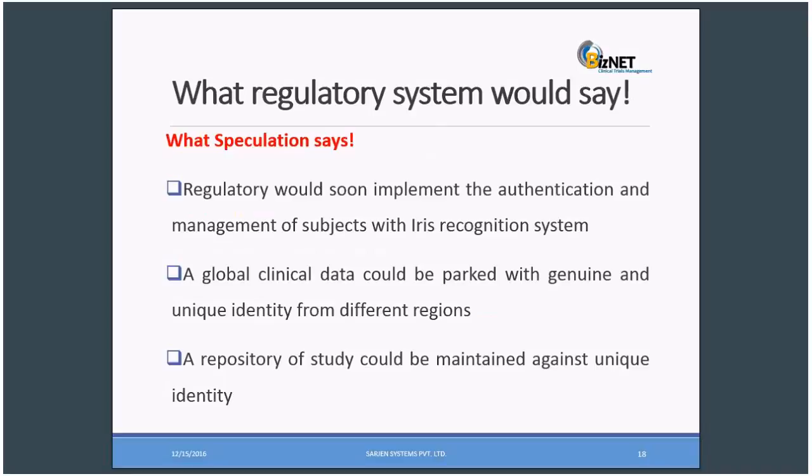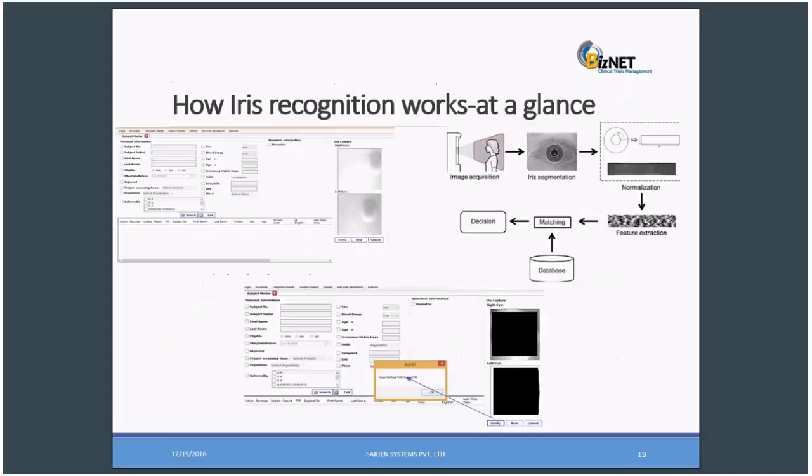Regulatory bodies would soon implement authentication and management of subjects with iris recognition systems, wherever dealing with large human populations — since it's already there in airports and border crossings. The same could be implemented in hospitals and contract research organizations where the system deals with people from various states, cities, or rural and private areas. Global clinical data could be paired with genuine and unique identities from different regions, and a repository of studies could be maintained against unique identity.